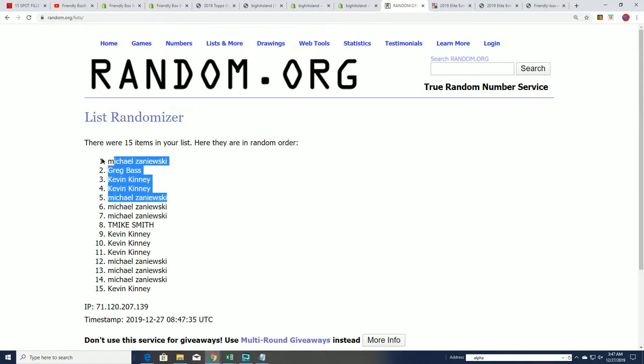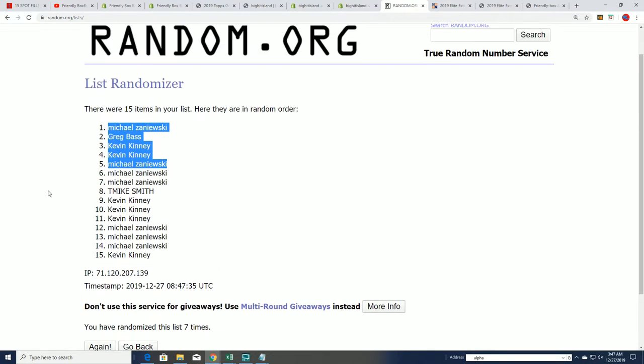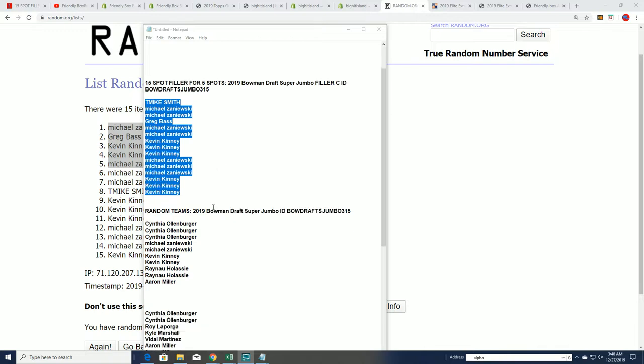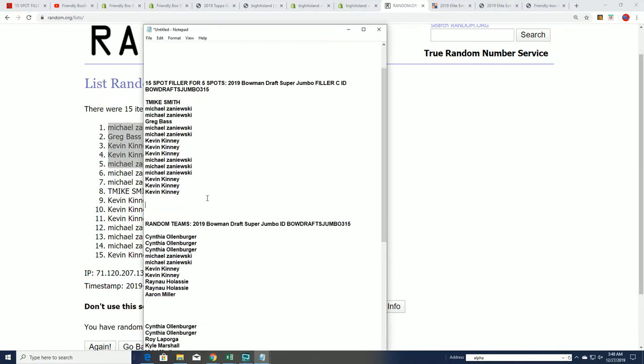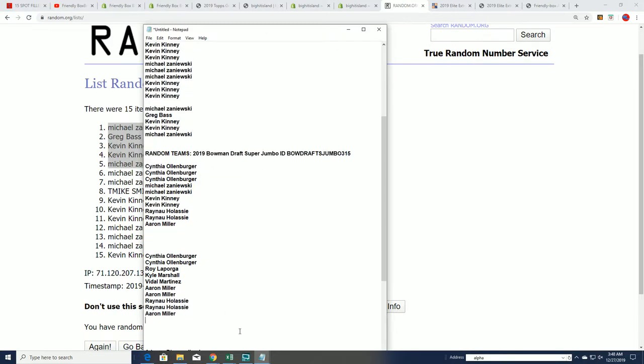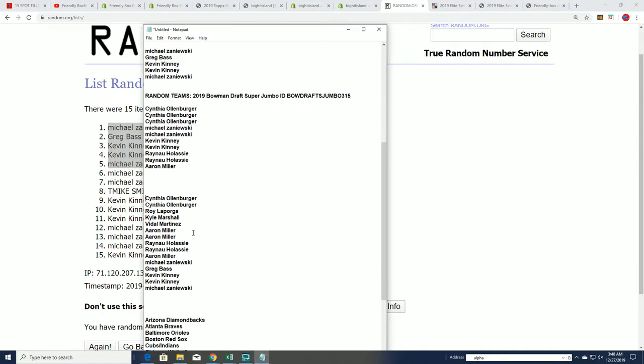That is our filler all filled — congratulations to you guys who come away with spots in Bowman super jumbo for a lot cheaper price. That was filler C and we are just about ready for the box break. We've got our filler winners all stacked up right there, and let's get ready for the rip.